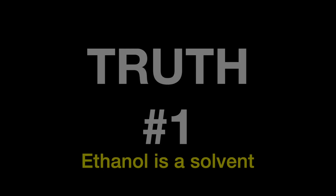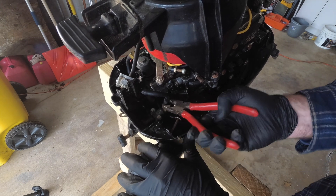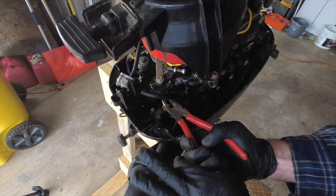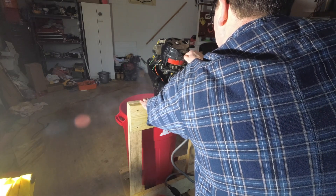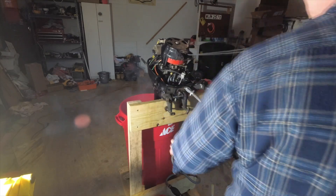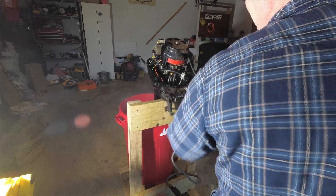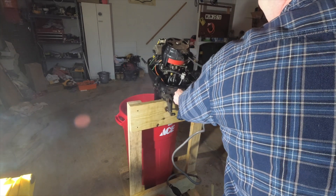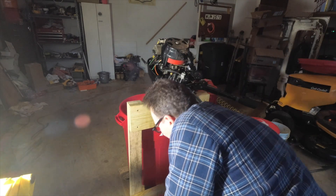Truth number one: ethanol is a solvent. If you have an engine that has been running non-ethanol blended fuel and you start using ethanol blended fuel, it can lift gunk, deposits, and other stuff from the fuel tank, fuel lines, and anywhere in your fuel system. This means that merely switching to E10 fuel can potentially cause your fuel filters and carburetor to have issues as any of the loosened gunk makes its way through your fuel system, ultimately leading to poor idling or acceleration issues because of blocked passages in your carburetor.